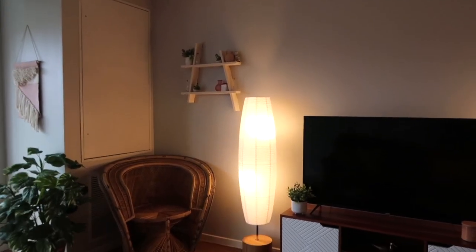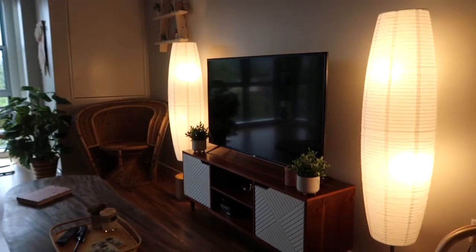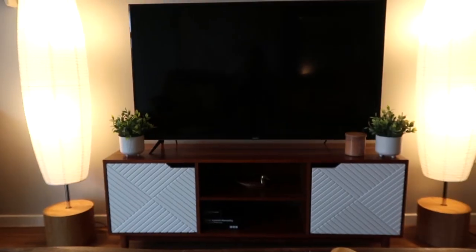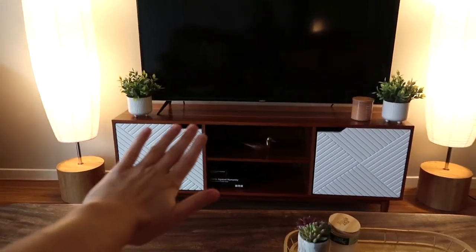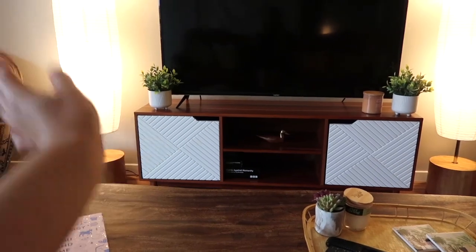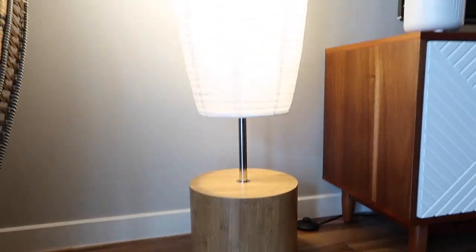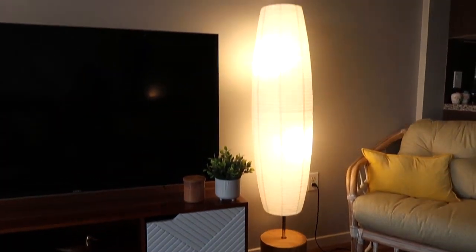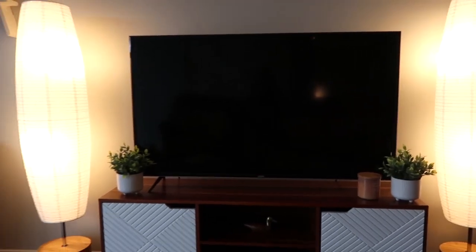Here we have the living room area. First we have my little entertainment center. This TV stand is from Target — this was one of the things I did spend money on and I really love it, so I'm happy that I did. Terrible to build though — took my mom and I like two hours. My little lampshades were $30 from Walmart. Honestly I love them — it's really great indirect light and kind of gives the whole room a glowy feel.